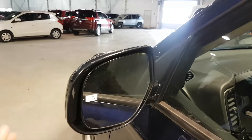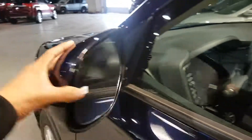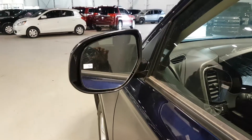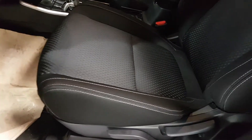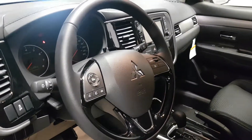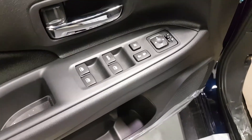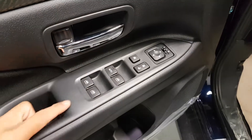The side mirror is fully foldable both ways and it's also heated. Inside you have very comfortable seating with premium fabric and it's adjustable six ways. You have a leather-wrapped steering wheel, really cool, as well as the gear shift.